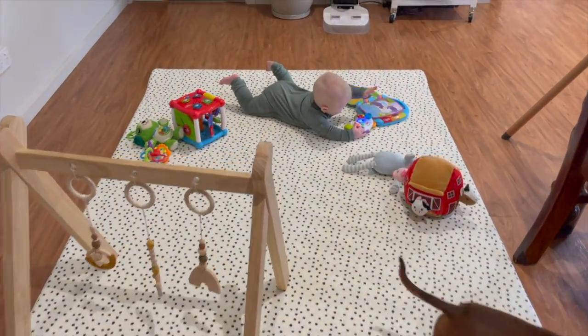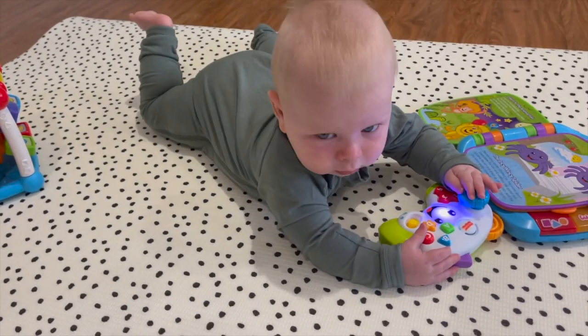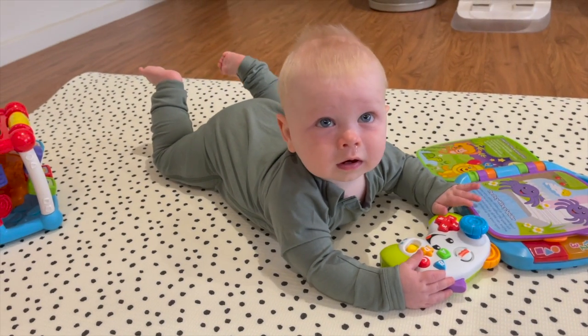The other thing that sold me is how easy it is to clean. I had a few other soft mats before and I'd end up putting them in the wash every single day, then waiting for them to dry — it just wasn't practical. I love how practical these foam mats are because you literally just wipe them down to clean them, which is super handy.